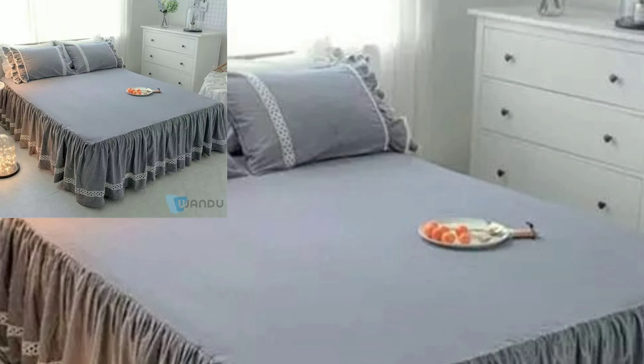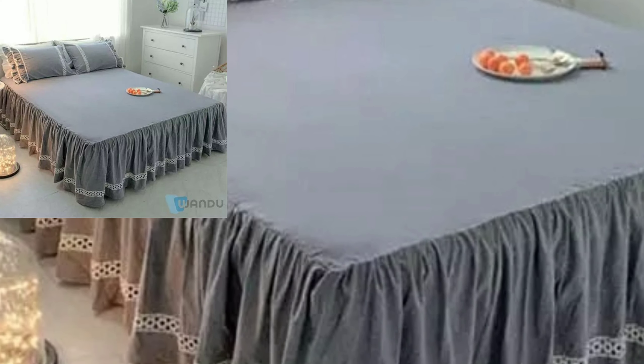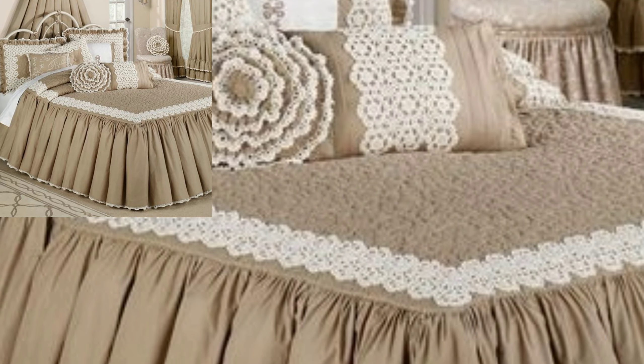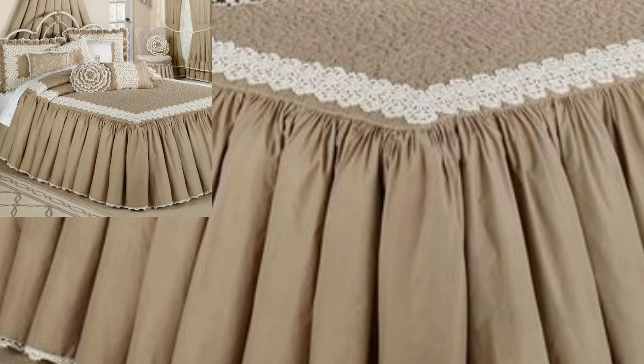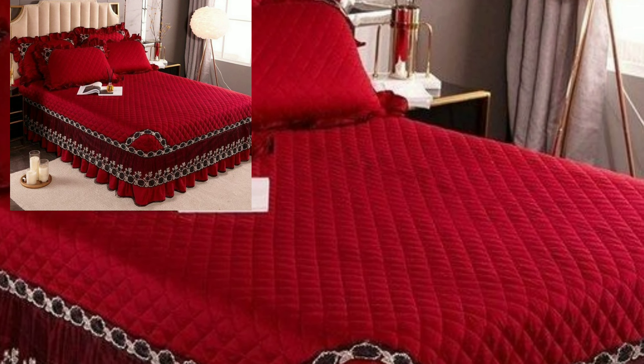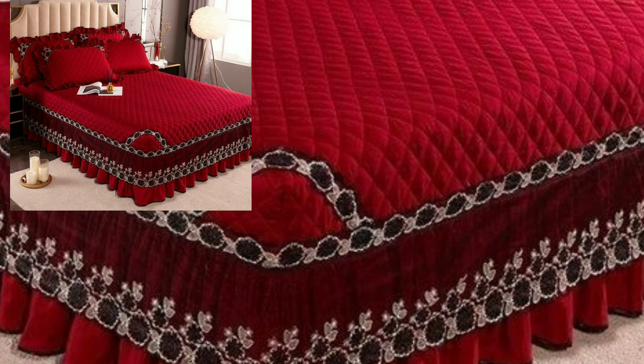I have new attractive velvet bedsheet designs, sofa set designs, bedroom, bedroom furniture, lighting, ceiling designs, metal wall art ideas. And you will see all new trending different bedsheet designs in 2022.